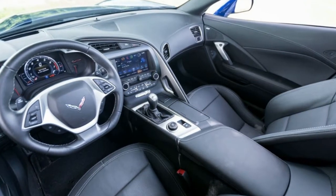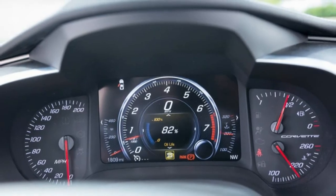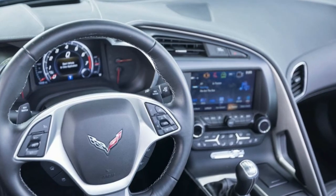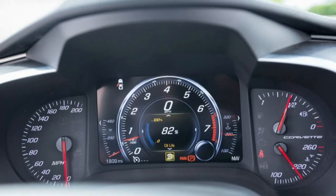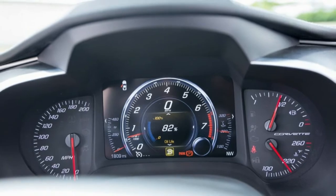Performance: 0–60 mph in 3.9 seconds. 0–100 mph in 9.0 seconds. 0–130 mph in 15.5 seconds. 0–150 mph in 22.9 seconds. Rolling start, 5–60 mph: 4.6 seconds.